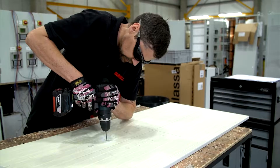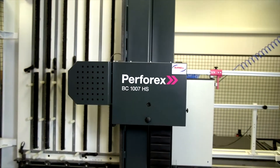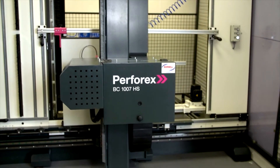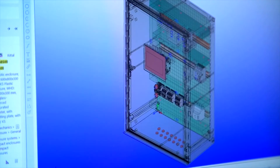During our initial consultation it became quickly apparent that, due to the number of cutouts Bernell were performing, a Perfrex machine could radically improve their processing times. When we had a look at what they were doing on the shop floor, it made perfect sense to link ProPanel Professional with the Rittal Automation Machinery.